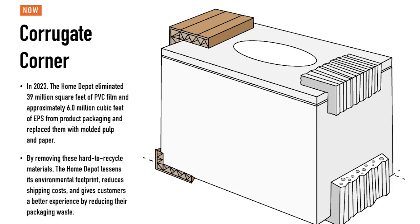Sure, happy to do that, Brett. So when we set this goal, we focused on transitioning from EPS and PVC film to more fiber-based packaging. As part of this, we worked to find cushion material and other fiber-based molded pulp materials that would meet our performance standards for our various products.